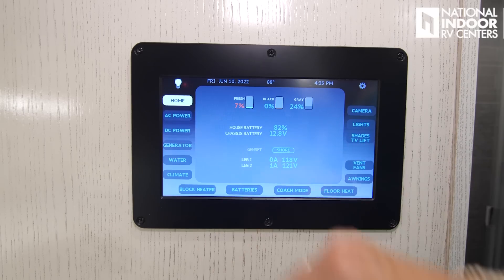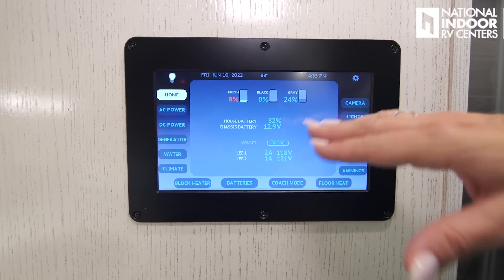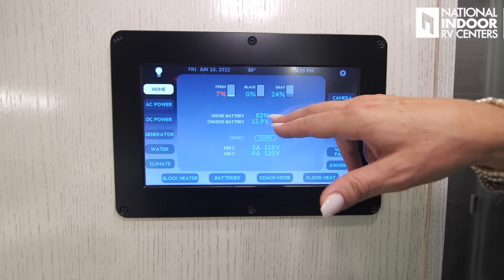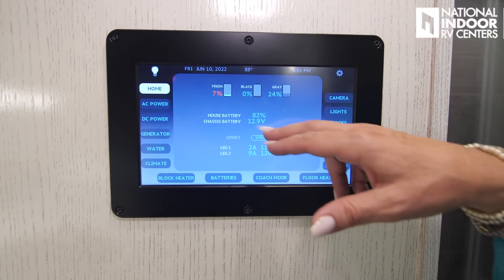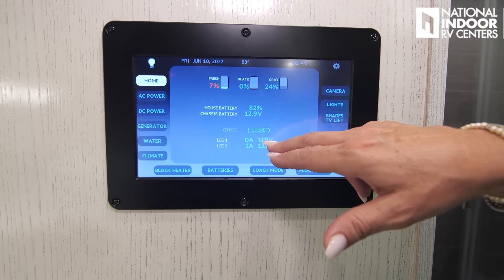Before going to the control panel, I want to point out that we have central vac with a built-in dustpan — just sweep everything over to it and away it goes. Here's the main control panel for the coach where you can manage most functions.